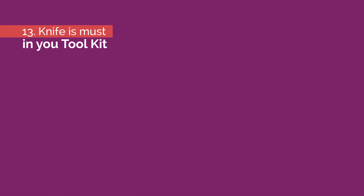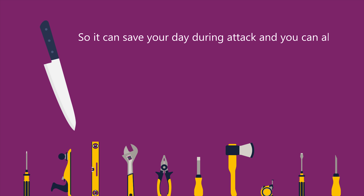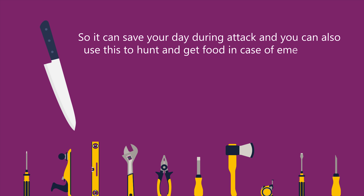Number thirteen: a knife is a must in your tool kit. A tool kit cannot be complete without a knife. It can save your day during an attack, and you can use it to hunt and get food in case of an emergency.